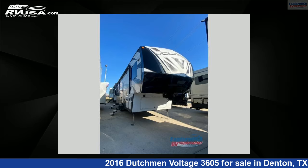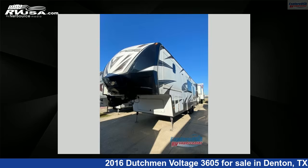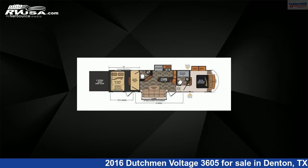This 2016 Dutchman Voltage 3605 is a Toy Hauler RV. It is located in Denton, Texas, 76210 and is offered for sale by ExploreUSA RV Supercenter, Denton, TX.